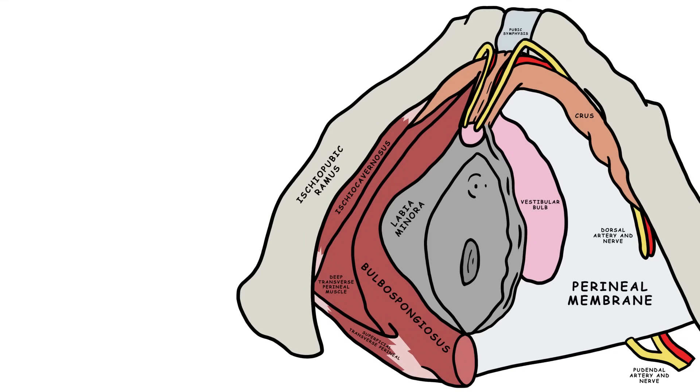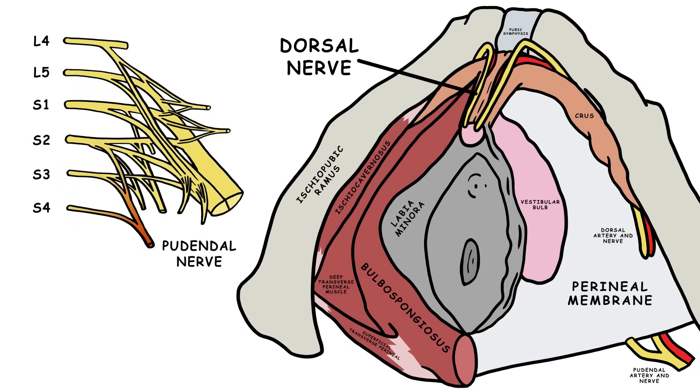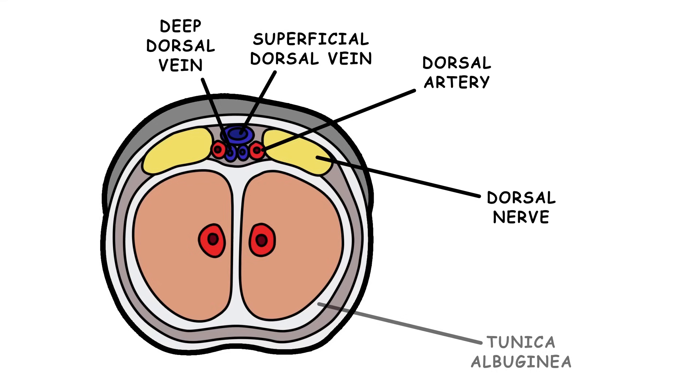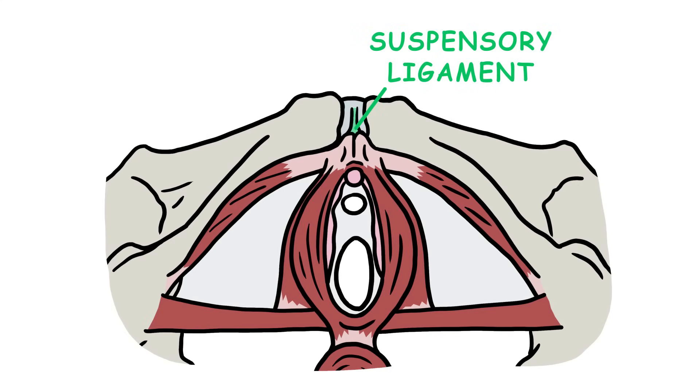In terms of nerves, there's the dorsal nerve of the clitoris, which branches off the pudendal nerve, which connects to the S2 to S4 sacrospinal roots. The dorsal vein and artery of the clitoris and the dorsal nerve of the clitoris are sandwiched between the tunica albuginea and the clitoral fascia. The suspensory ligament of the clitoris is a fibrous band that anchors the clitoris to the pubic symphysis.